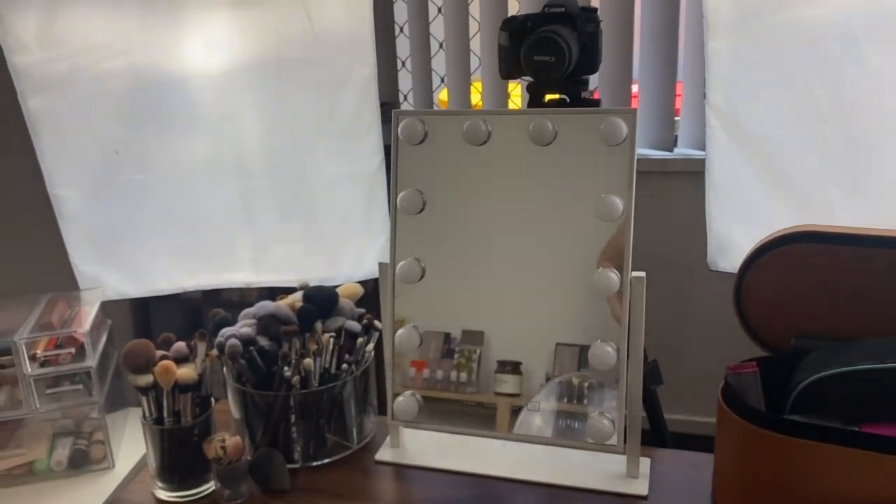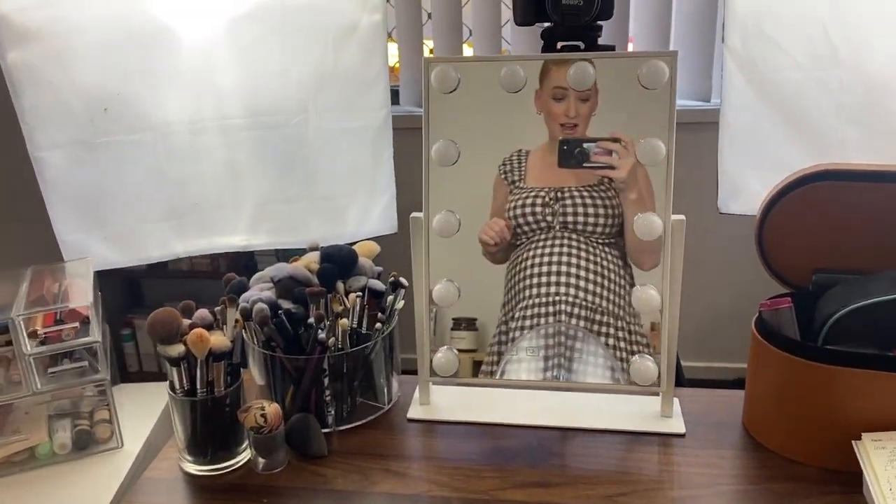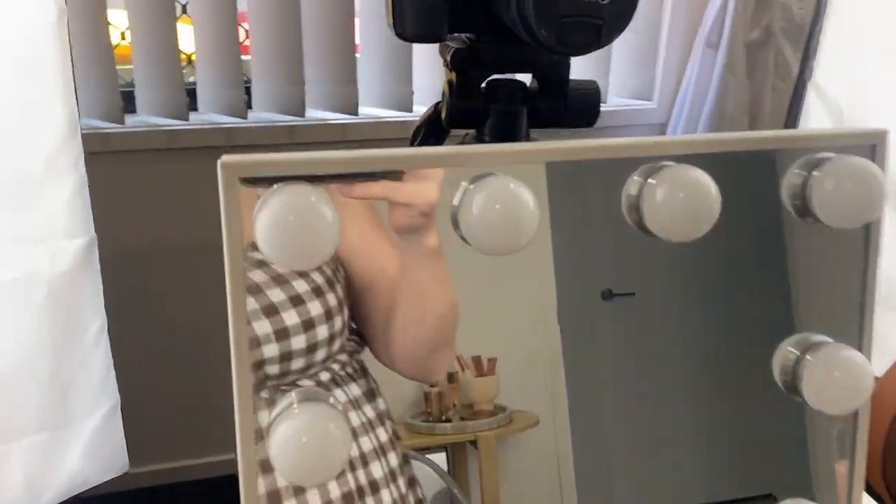If you're after a mirror for your space, look no further, Kmart's got you covered. This is their Hollywood desk mirror and I've had it for quite a while. I got it back when it was a special in the Black Friday sales and it has been so great. I use it every single day.